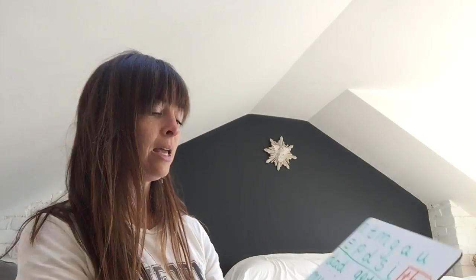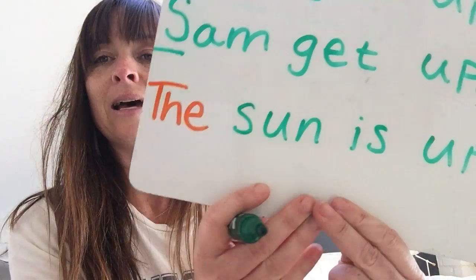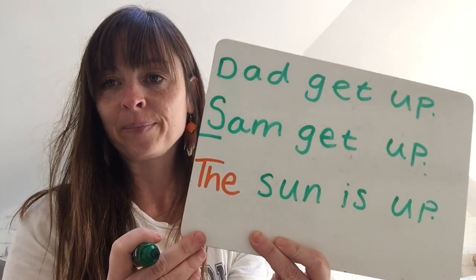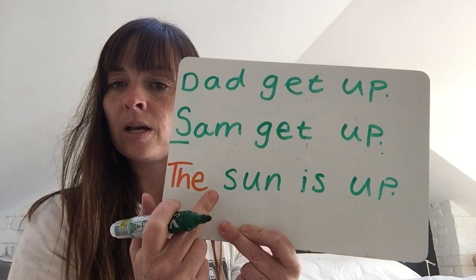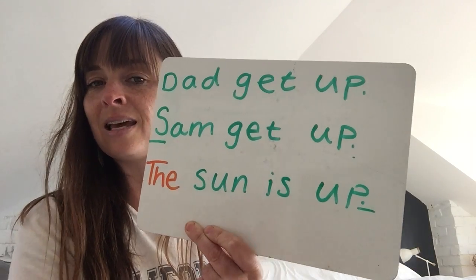The last sentence — you're going to use the word 'the'. I'd like you to write the sentence: The, sun, is, up. Four words — pause the video now to have a go at writing: The, sun, is, up. Your sentence should look like that. If you weren't sure of a capital T and you've just done the normal T for 'the', that's okay, because we haven't done lots of work yet on what capitals look like. The, space, sun, space, is, space, up, and a full stop. If you've got all of those things, give yourselves a tick.